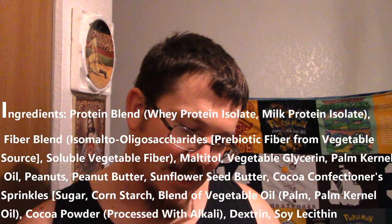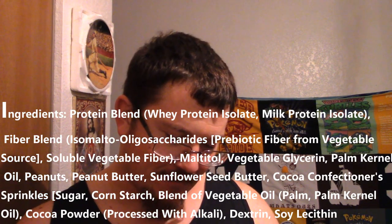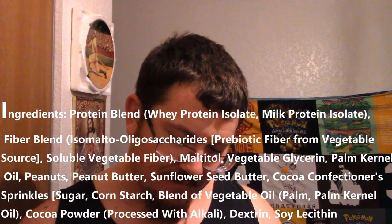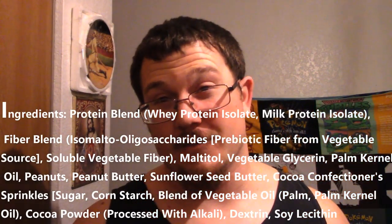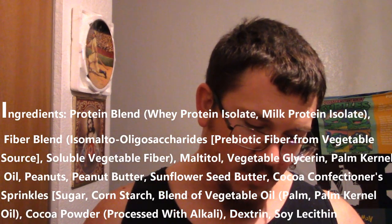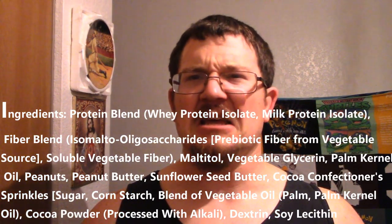Now for the ingredients, we're looking at whey protein, whey isolate protein, milk protein base — so it's basically using milk-based protein. We've got fiber, which is that weird isomalto-oligosaccharide — probiotic fiber from vegetable sources. That is quite a word to say. Then vegetable protein, a fiber, maltitol, glycerin, palm kernel oil. I have said that this brand has used palm kernel oil in a lot of their other products, so this having it is not too much of a shocker. Right after that is peanuts — good — peanut butter, and sunflower seed butter.